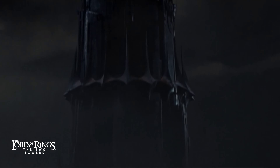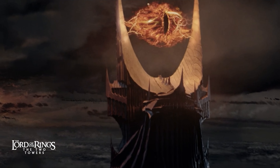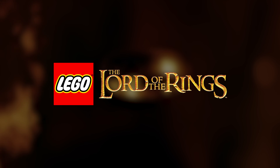The Eye of Sauron is one of the most iconic symbols of the fantasy genre, if not all of pop culture. So it makes sense for LEGO to dust off the Lord of the Rings theme to produce one of the most impressive icon sets to date.